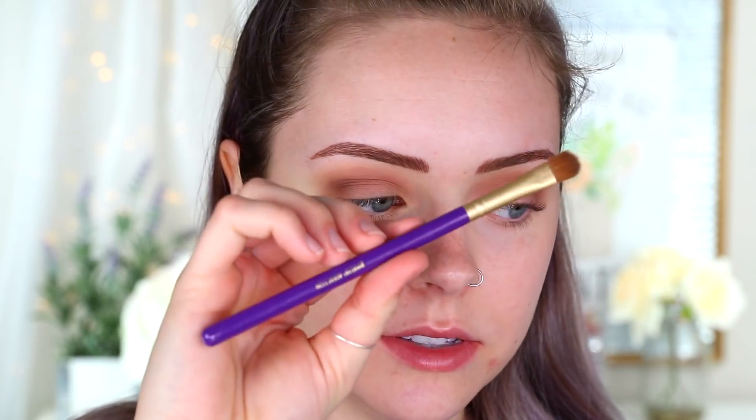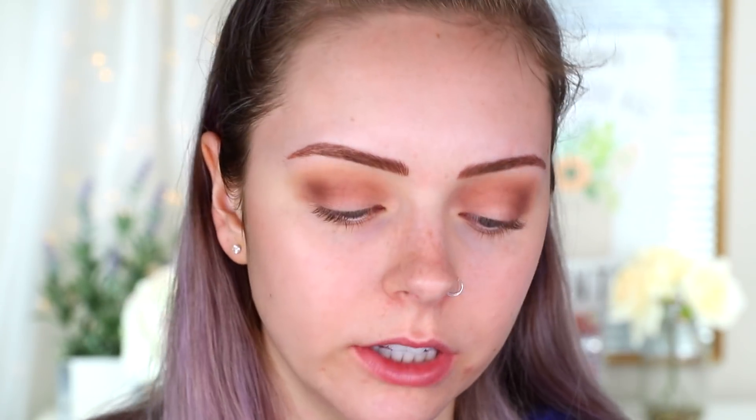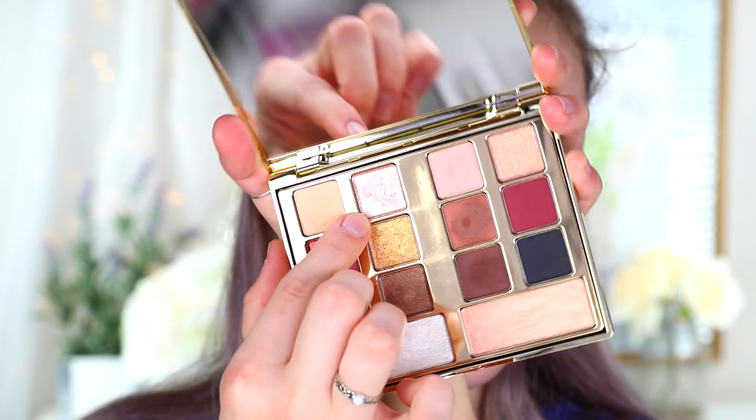Now I'm going to take some of that concealer on the back of my hand with a little concealer brush — this one is from Makeup Addiction Cosmetics — and I'm going to carve out a half cut crease. Then I'm taking this pinky champagne color because it's so pretty; I'm putting that on my finger first and placing it right on top of the concealer.